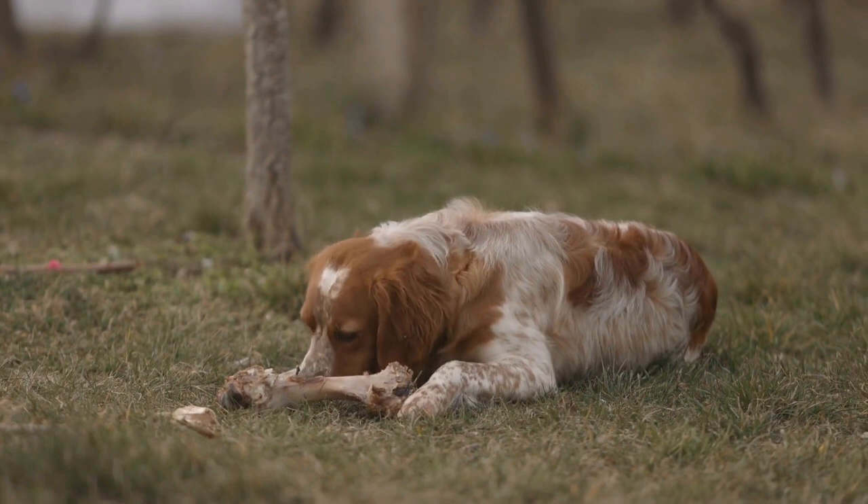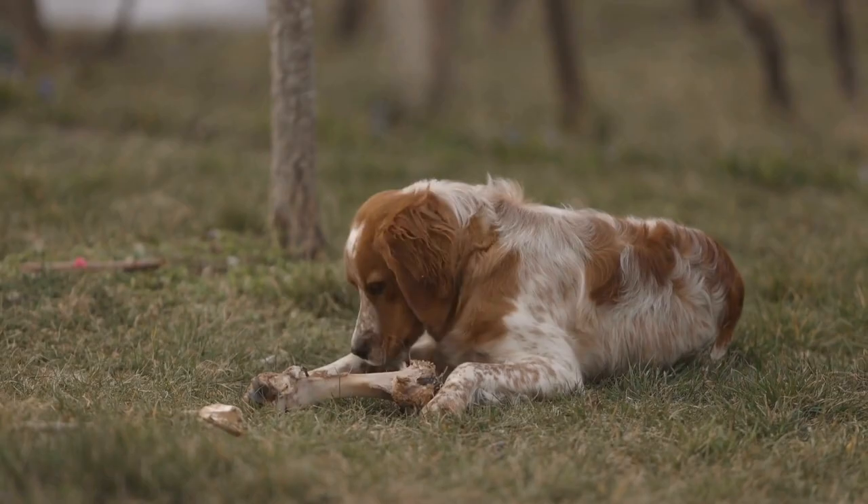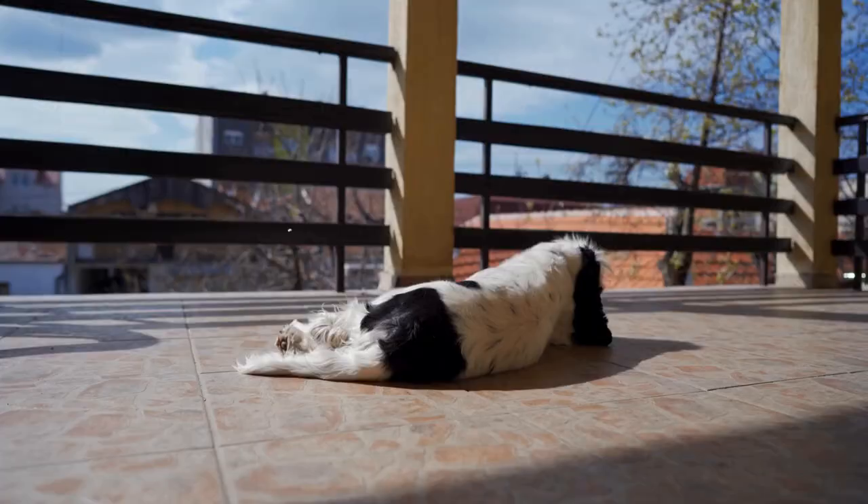This article will delve into the use of English Springer Spaniels in bomb sniffing operations, their training methods, and their contributions to ensuring public safety.